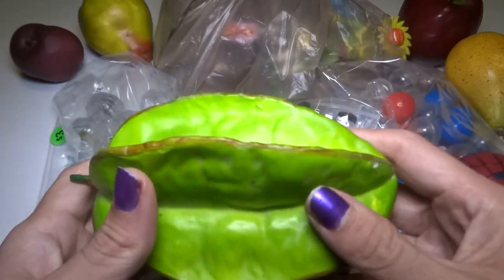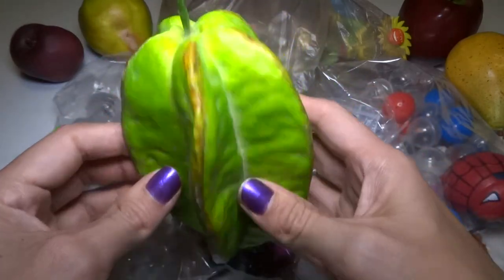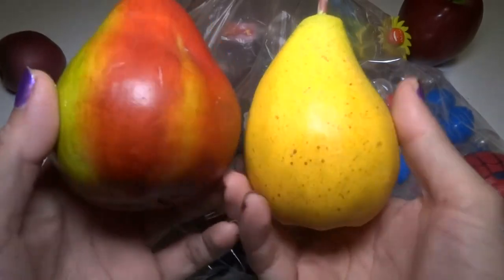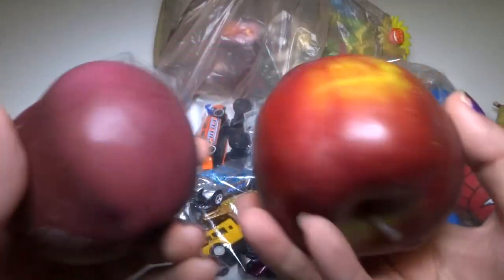First of all, I got these fake fruits. These were only 10 cents. This is a star fruit — I don't know why it's green, it should be yellow. I got a couple of pears; this one's really heavy, this one's like wood and this one's like styrofoam. And I got a plum and an apple.